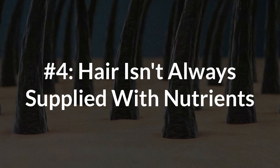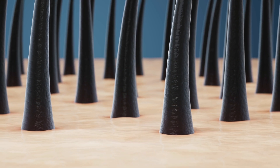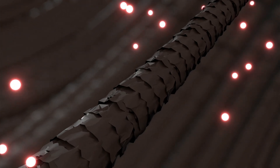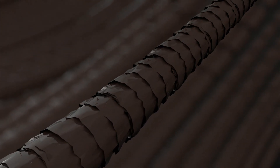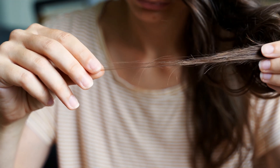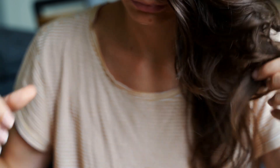Another criticism isn't so much about the test, but about the nature of hair itself, in that hair isn't always supplied with nutrients. The logic is that hair has three phases: growth, transition, and shedding. And during the last — the shedding phase — the nutrients won't be shuttled in as much into the hair follicle because blood flow is decreased. The question here would be, how do you ensure optimal readings if you happen to come across a lot of hairs that are already in a shedding phase and therefore aren't supplied with as many nutrients?